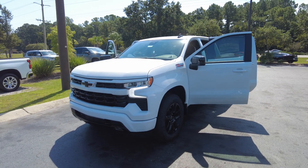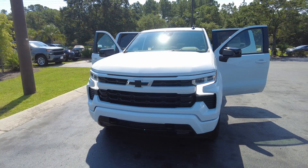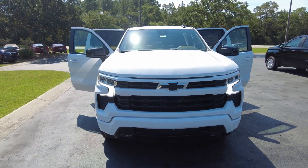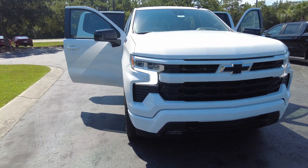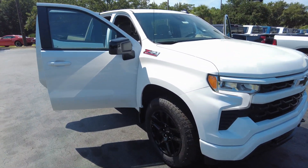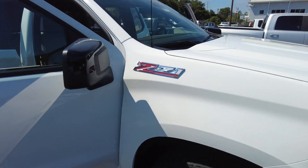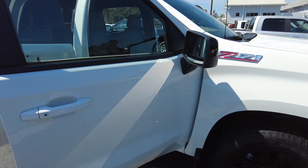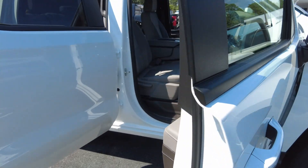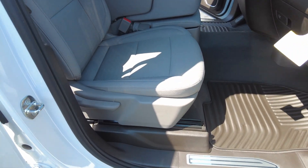Thanks for checking out our new 2023 Chevrolet Silverado 1500. This is an RST trim level, it is four-wheel drive, crew cab, Z71, Summit White, and it does have cloth interior.